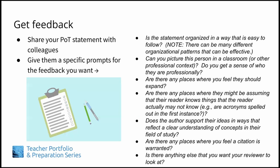Is the statement organized in a way that is easy to follow? Note: there can be many different organizational patterns that can be effective. Can you picture this person in a classroom or other professional context? Do you get a sense of who they are professionally? Are there any places where you feel they should expand? Are there any places where they might be assuming their reader knows things the reader actually may not know — for example, are acronyms spelled out in the first instance? Does the author support their ideas in ways that reflect a clear understanding of concepts in their field of study? Are there any places where you feel a citation is warranted? Is there anything else that you want your reviewer to look at?